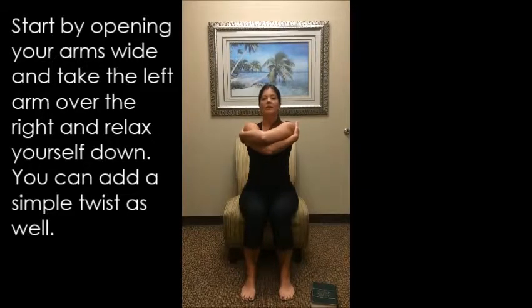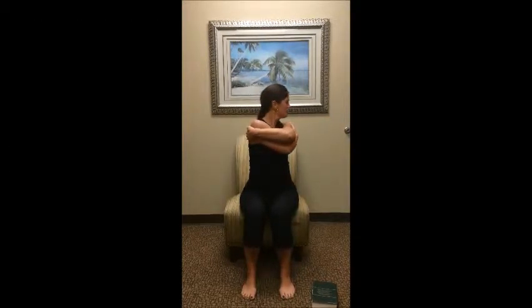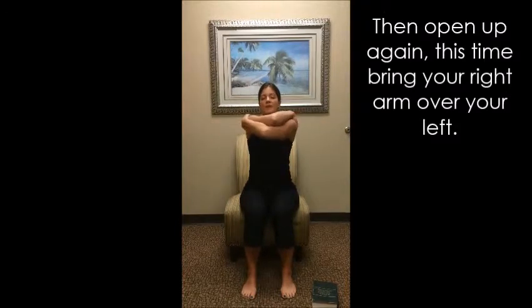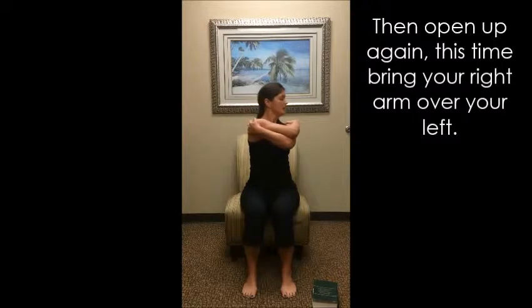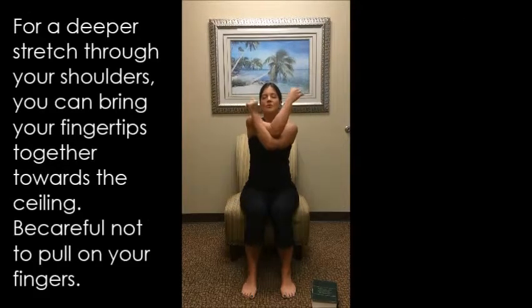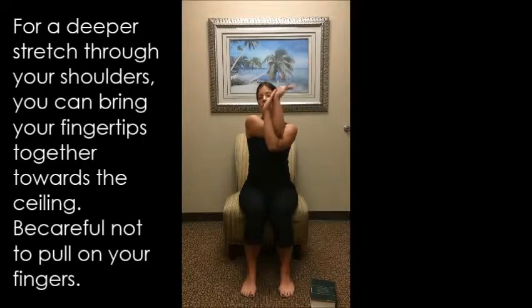You can even add a simple twist in here if you want, rotating over to each side, moving the chin over towards each shoulder and then coming back to center. We'll do it again — open up and then switch out those arms, relax the shoulders down, hold on to those shoulders, drop that chin for just one or two breaths and then twist to each side. If you feel really super flexible, a nice thing to do to give an even deeper stretch through your shoulders is to bring your fingertips towards the ceiling. You have to be cautious because we don't want to be pulling on our fingers in any way.